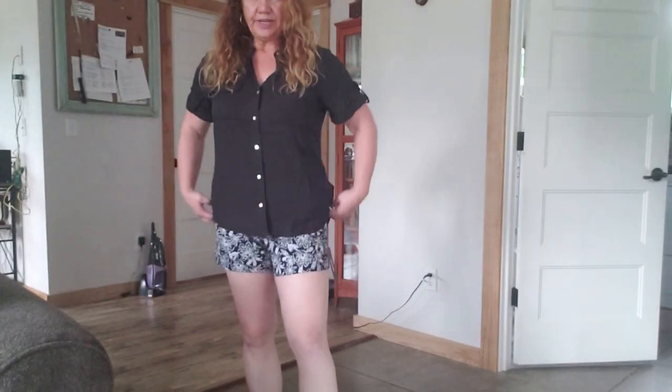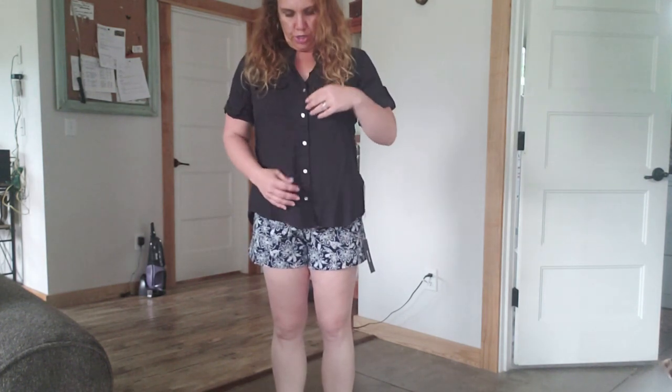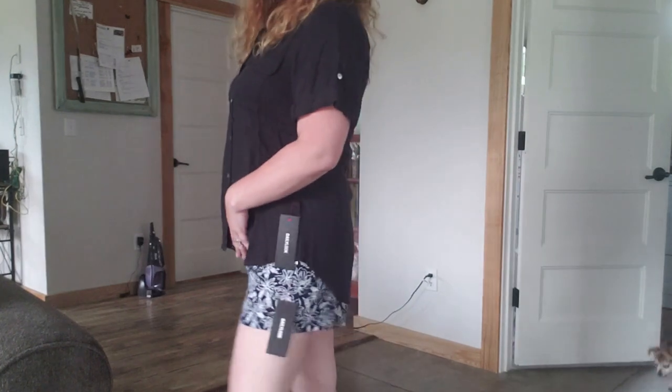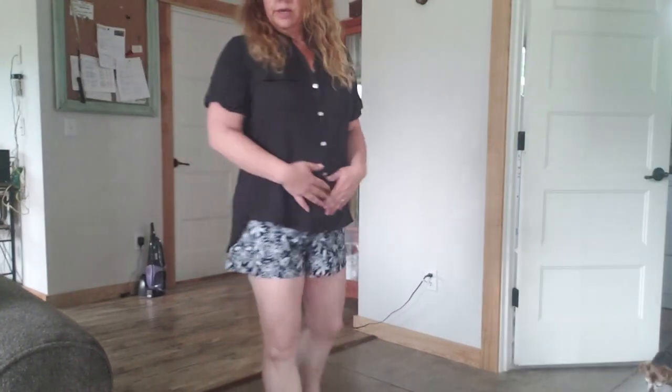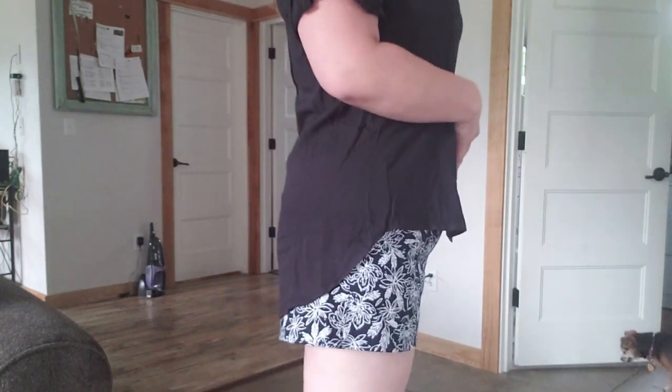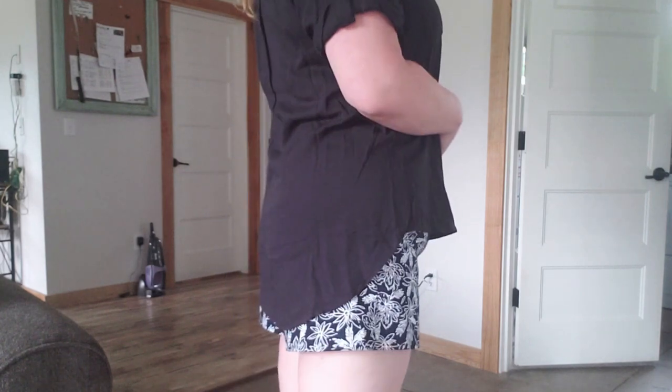Okay, so here is the first outfit from Daily Look. The shorts are super cute, and here's the black button-down shirt. As usual I'm having a little pull issue with buttons, but these shorts are absolutely adorable. The shirt is comfortable but I don't like the button situation. I couldn't even get the jeans on, so you're not gonna see those — which is funny because these fit perfectly and they are the same size.